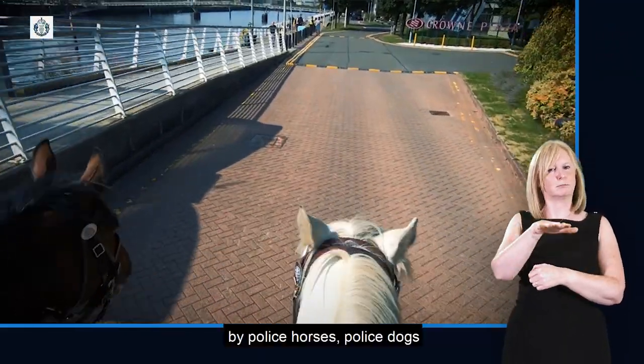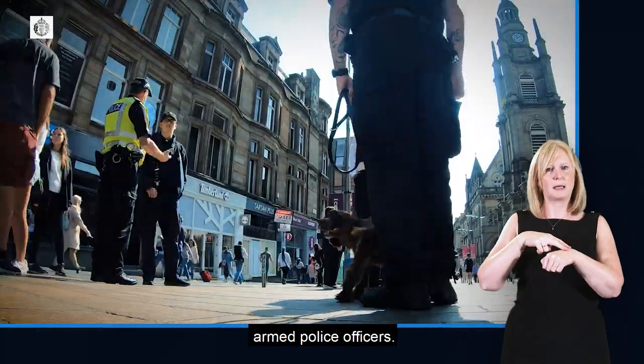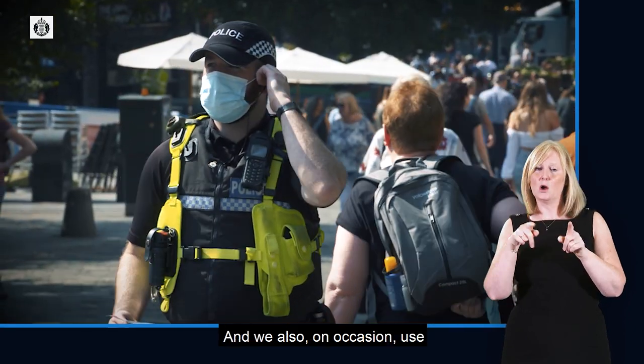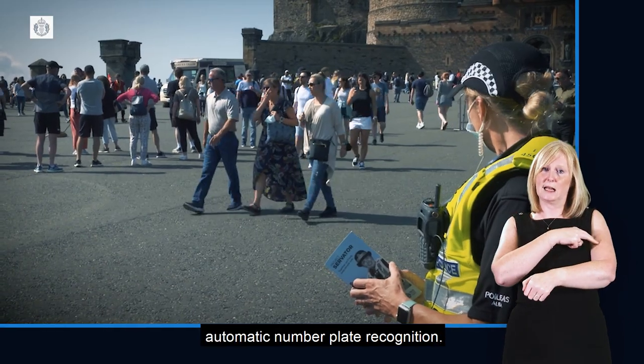These officers are supported by police horses, police dogs, armed police officers, and in addition CCTV operators and security staff. We also on occasion use automatic number plate recognition.